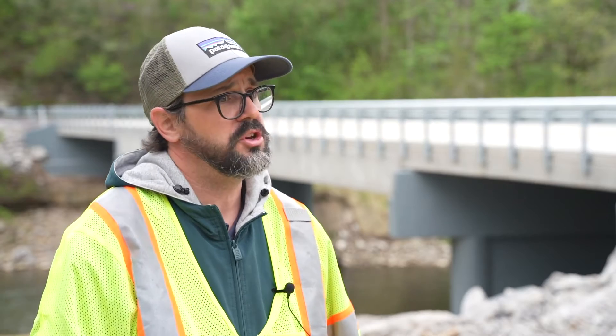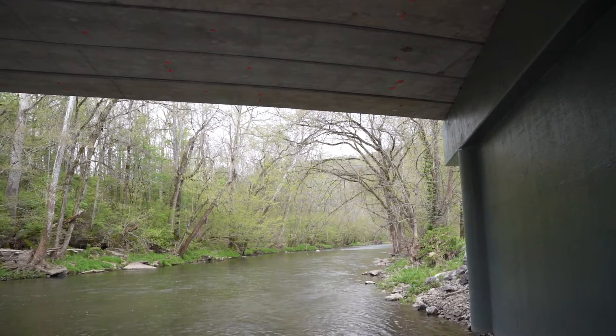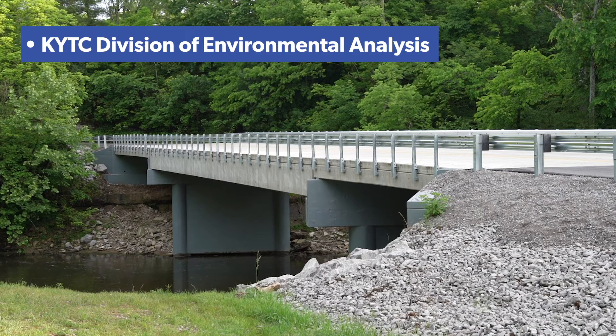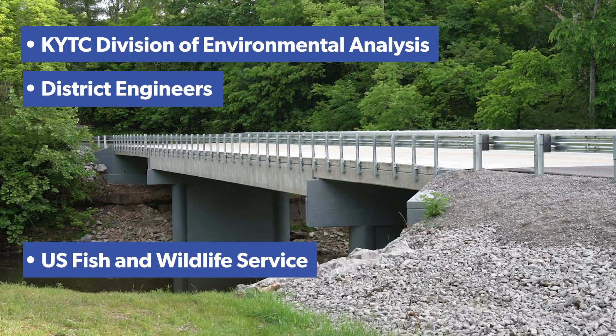This is a unique opportunity that we were able to try to do some of ourselves. Project leaders worked with stakeholders like KYTC's Division of Environmental Analysis, District Engineers, the U.S. Fish and Wildlife Service, and ecologists to design a bat-friendly structure.